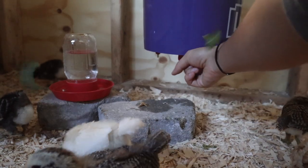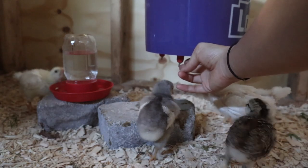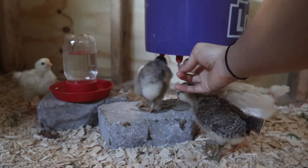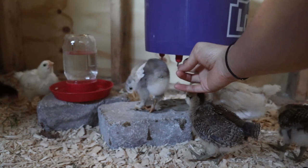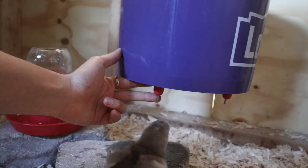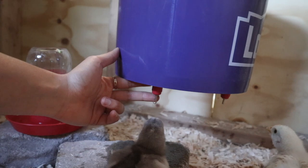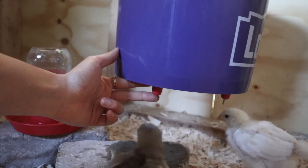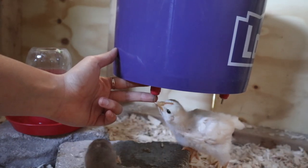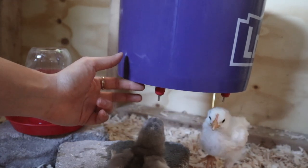They didn't really know how to use it at first since they've never had one of these before, so here I am just trying to show them how to use it using my finger, just tapping it and showing them where it is. None of them really caught on while I was recording this — sometimes they would come up and peck at the water that was on my finger — but it really took them a while to catch on, so hopefully they'll figure it out in the long run.